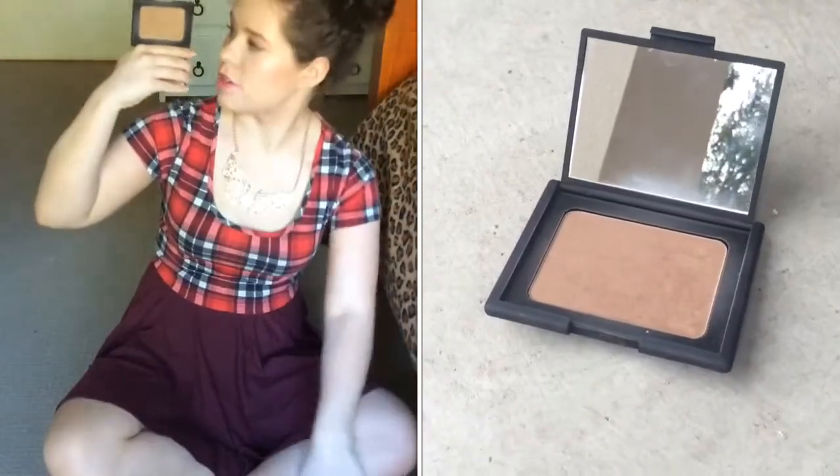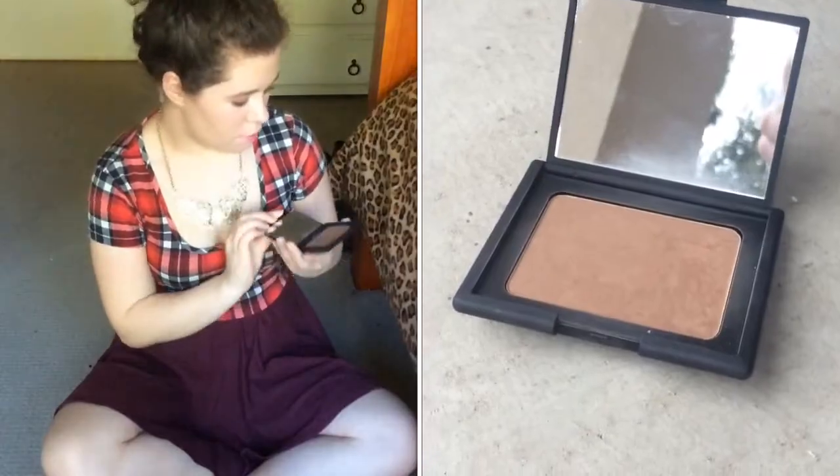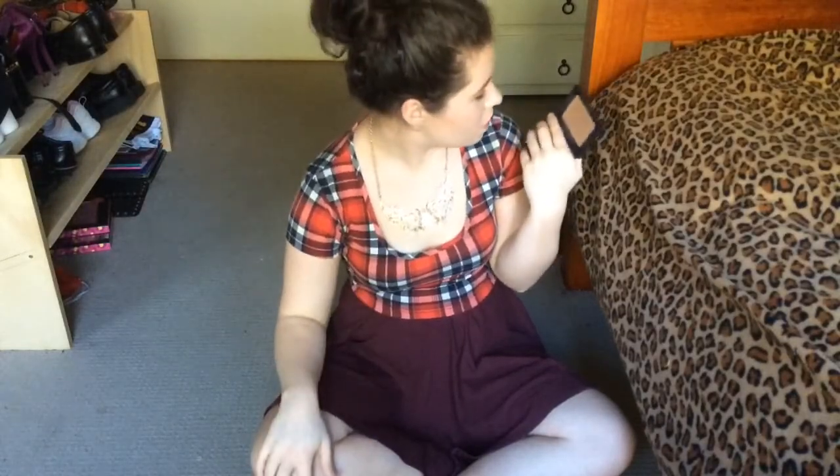Another thing from NARS is the NARS Laguna Bronzer. It's basically a dark bronzer with a little bit of gold shimmer in it, but you can't really see the shimmer. When you put it on your face it just looks pretty much matte. I like this to bronze up my face and also I've been using it to contour as well.